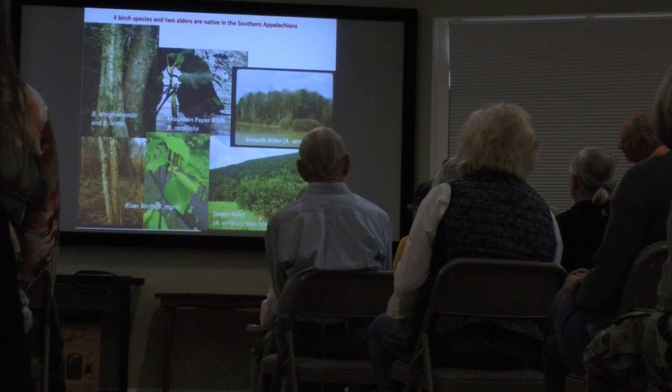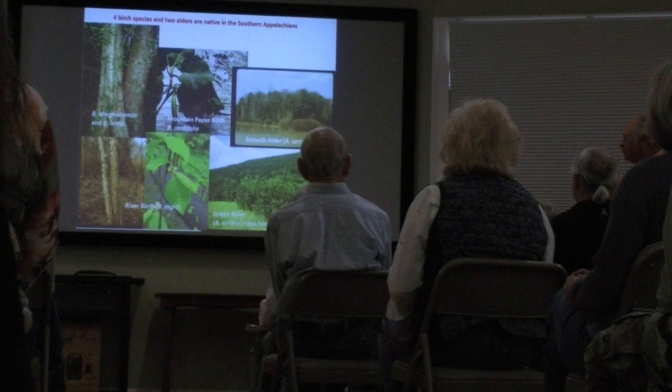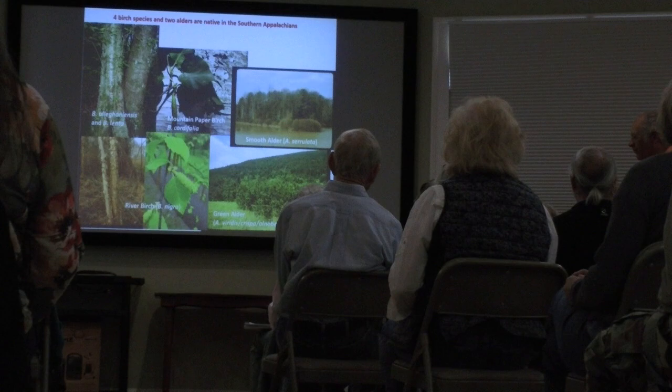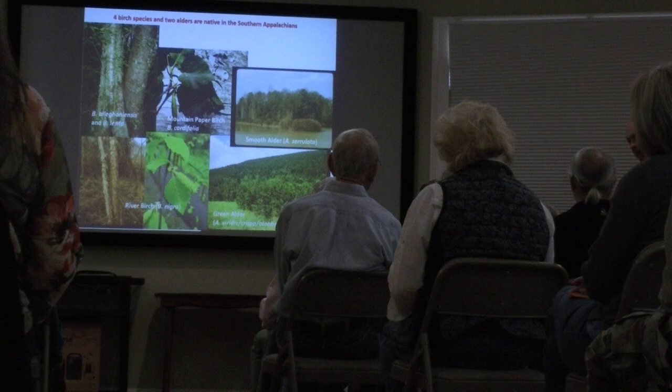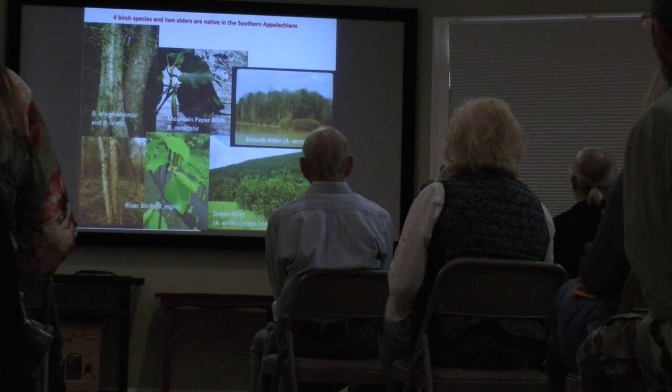The green alder has had several name changes over the years — from viridis to crispa or viridis variety crispa, and now it's alnobetula. The reason the name changes so often is that this alder is kind of circumpolar — not only in North America but also in Northern Europe. Circumpolar species grow around the poles; they used to be divided by country but now they say it's genetically the same plant, so you have to go back to the original name, alnobetula, which means birch-like alder.